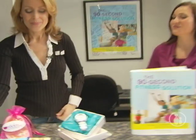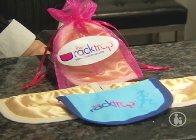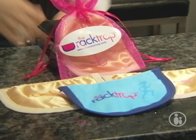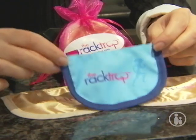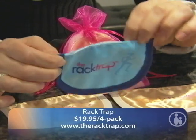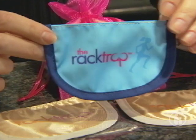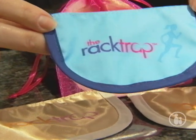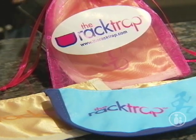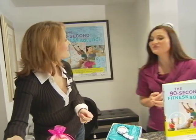The first gift idea is called the Rack Track. When you're out and about — let's say you have maybe a half hour or 20 minutes in between dropping the kids off at school and picking them up for play dates — and you just want to go out and take a nice jog. What a great place to store your keys, your money, your credit cards, and it slips right inside your bra. It's water resistant and sweat proof.